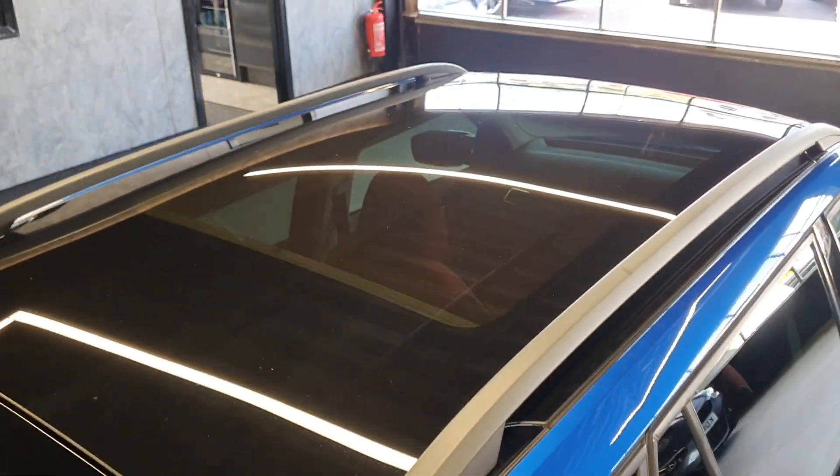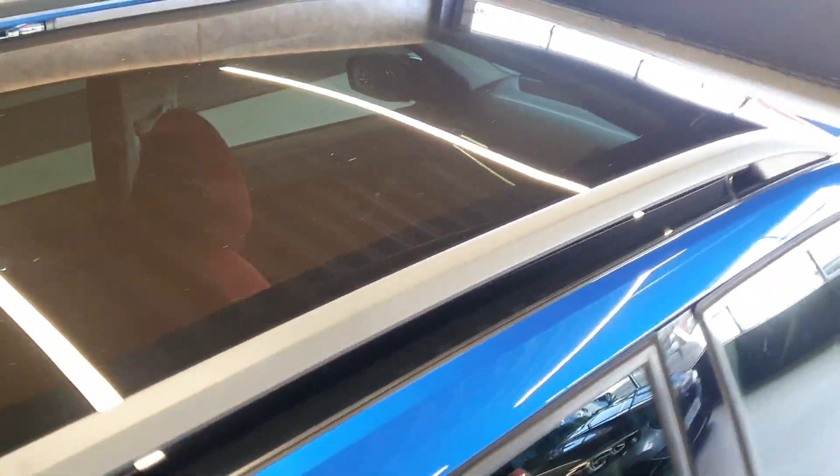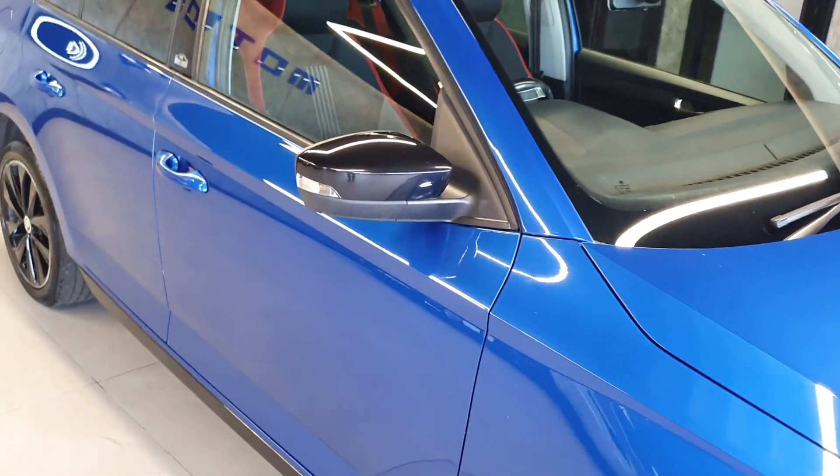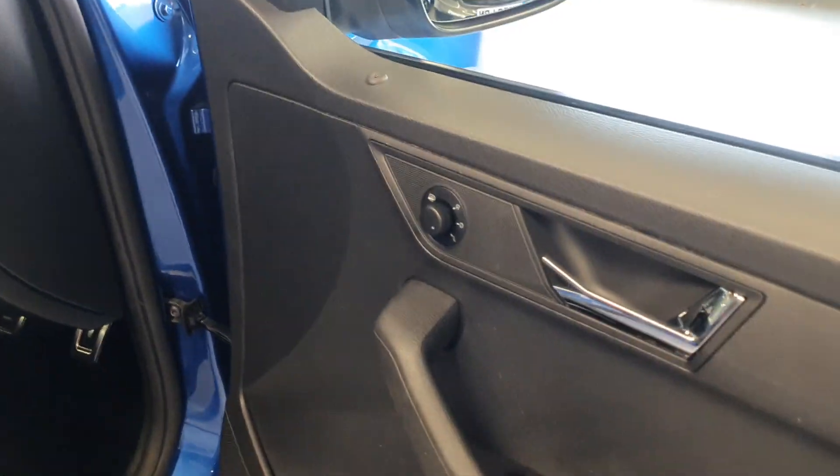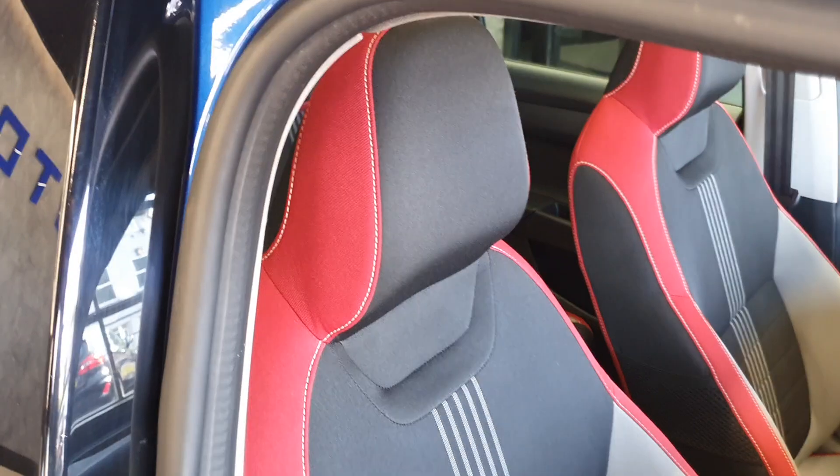Roof rails are fitted, and it also has a very large panoramic roof that runs almost from front to back — I'll show that in a bit more detail on the inside. The vehicle has rear parking sensors. Coming onto the interior, you've got electric windows at the front, electrically adjustable and heated mirrors, and it has the Monte Carlo interior.